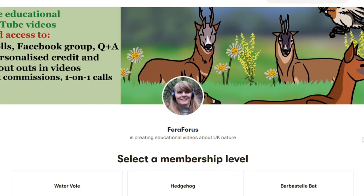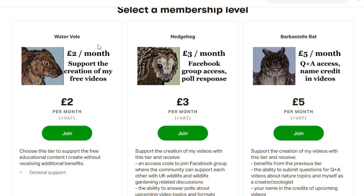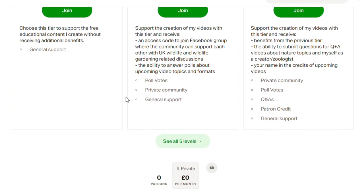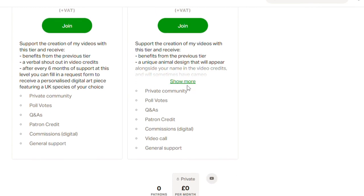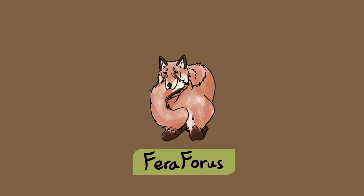If you want to support me in continuing to create these free educational videos then check out my new Patreon page. I have five different monthly support tiers to choose from, ranging from just £2 up to the higher tiers where you can vote for video topics, have your name credited at the end of each video, receive personalised art of any UK species, and get one-on-one consultation calls with me on any nature related topic of your choice. Subscribe to Ferra Forest to keep learning about UK nature.